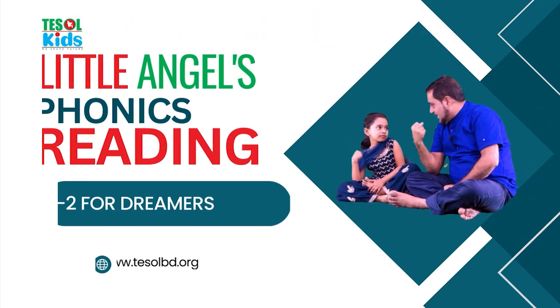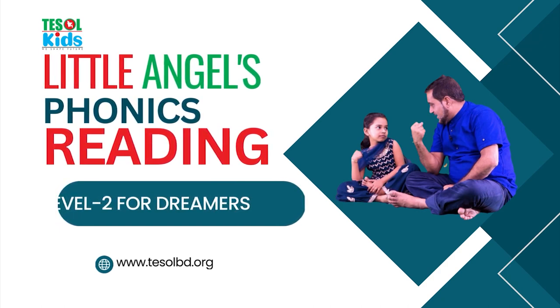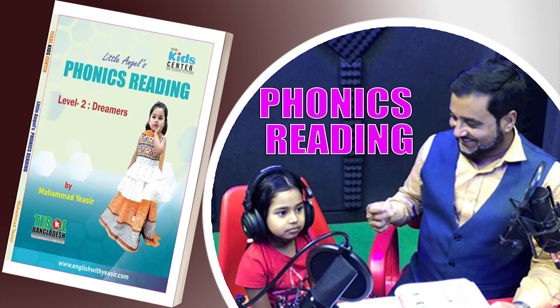Little Angels Phonics Reading Level 2 for Dreamers. Hello, what is your name? My name is Yasir. Alright, so what is the page number? Page number is 124. And the lesson number? 52.